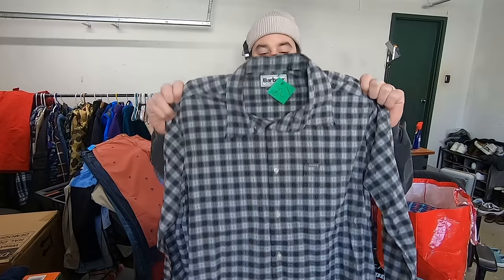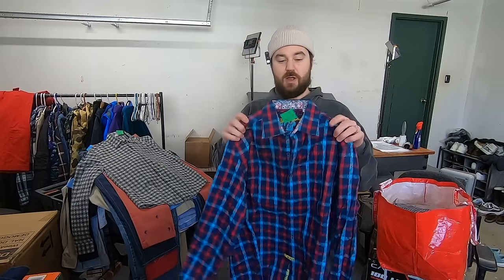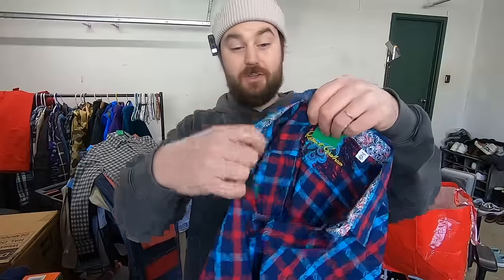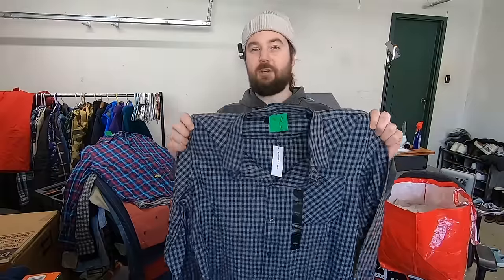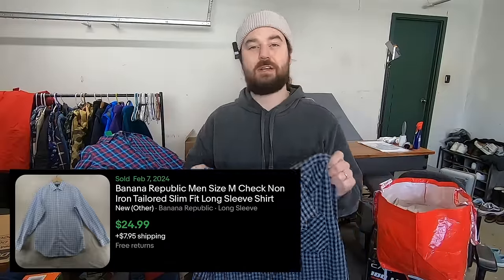Paid five bucks for this Barbour button-down shirt. This is a European designer brand, kind of similar to Polo Ralph Lauren, but in the States it's a lot less saturated. I would guess this will sell for about 20 bucks. I paid five bucks for this Robert Graham shirt — same thing as the last one. This one has a really loud paisley pattern on the flip cuff and on the outside. Because of that nice pattern, I know it'll sell quick for about 20 bucks. I paid $7.50 for this Banana Republic shirt. The only reason I grabbed this is it's new with tags, so I know I can sell it for about 25 bucks.